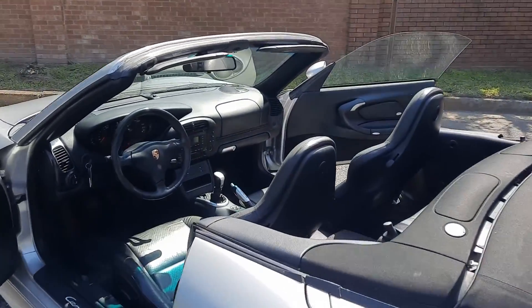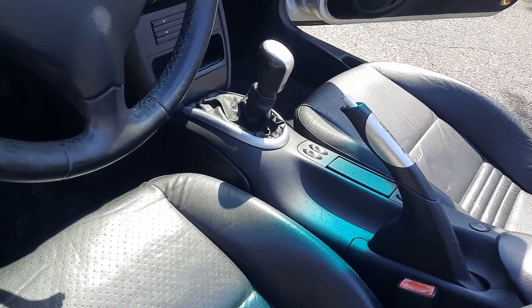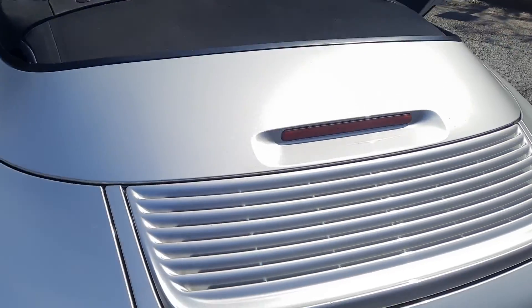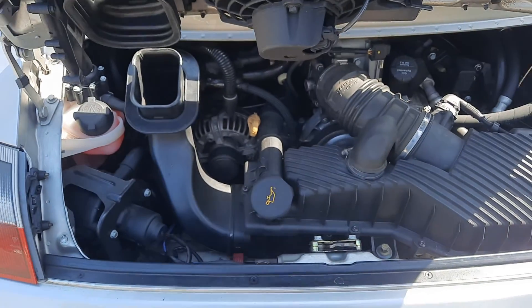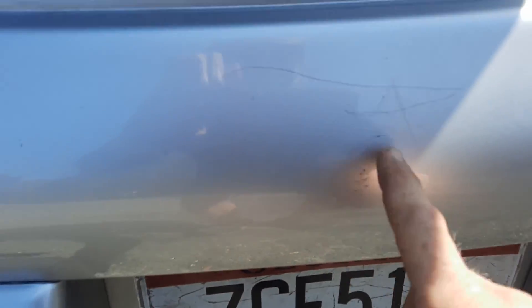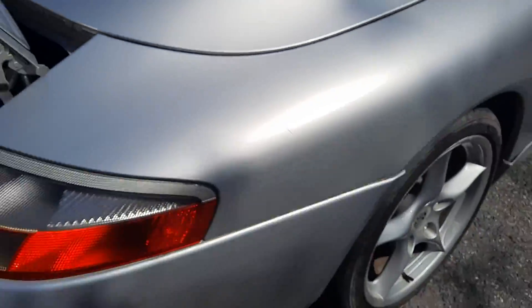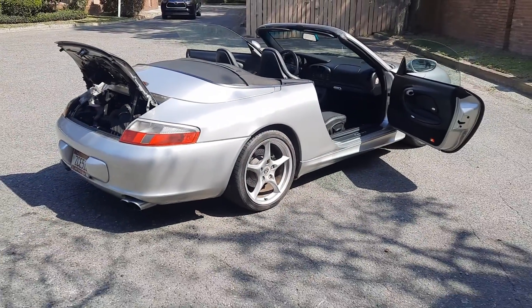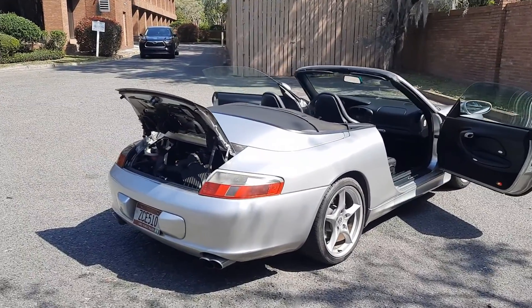I do want everybody to keep in mind this is definitely not a garage queen. The clutch and IMS — I had that done prior to the sale — but it does have some paint imperfections here and there. You can see right here on the quarter panel. This is a driver's car; it's not really one that you park in your garage and rub with a diaper.